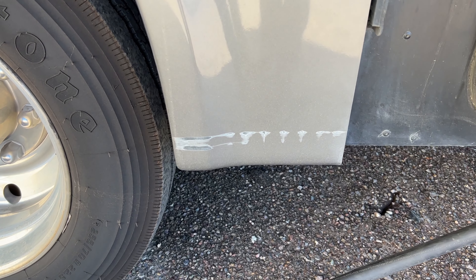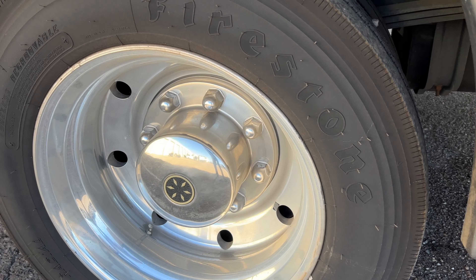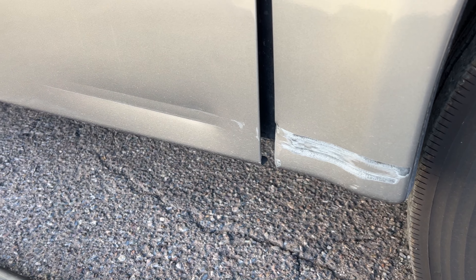I can see here there's some scrapes and some dings along the sidewall, so I'm not sure what happened here — possibly some kind of accident. What I do in my report is I just notate what I found and send pictures to my client.